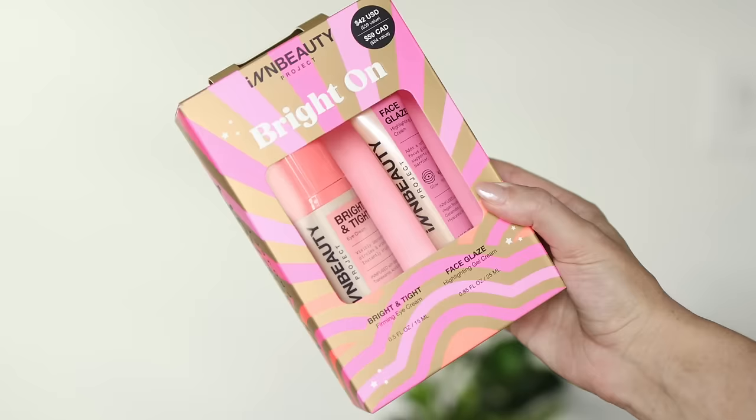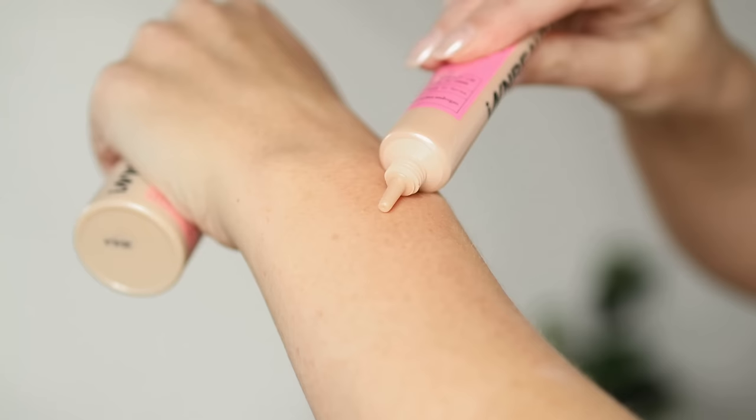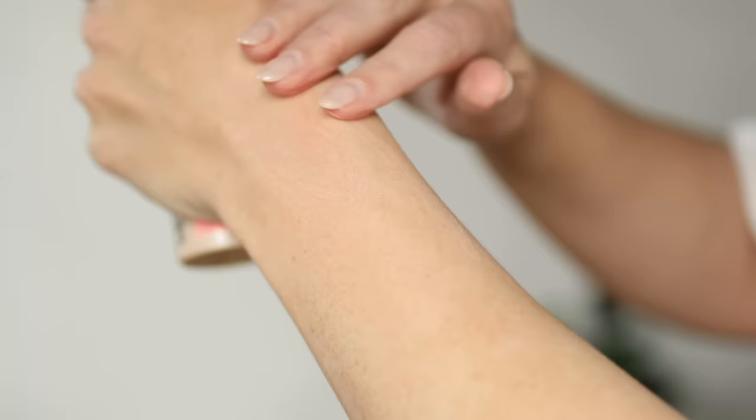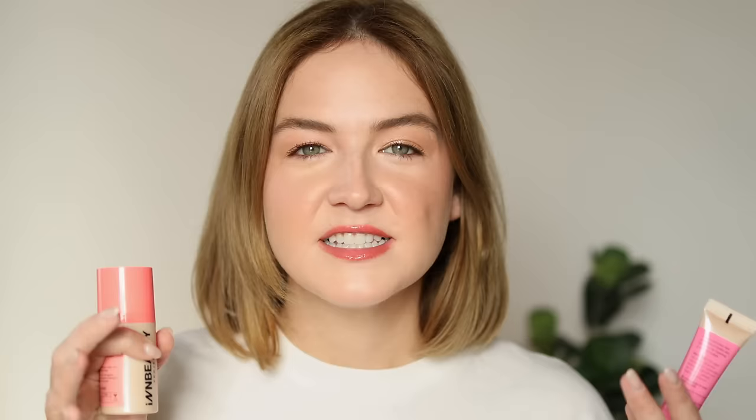The next set is called Bright On. It comes with a full-size face glaze and a full-size Bright and Tight eye cream. I'm not a big primer person, but this is one of the few I will go with, especially if I feel like I need some added glow or my skin has some dullness. It gives such a soft, blurred, glowy effect to the skin and it looks amazing underneath makeup. Bright and Tight is also an eye cream great to wear under makeup — it has a peachy tint, gives a brightened effect, and contains vitamin C. If you need added luminosity underneath your makeup, this would be a perfect set.